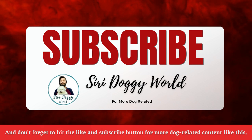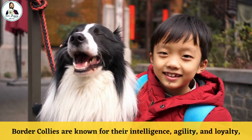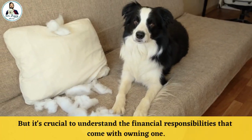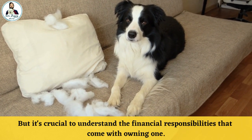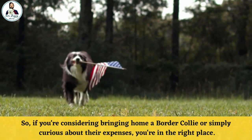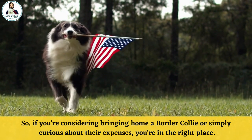Don't forget to hit the like and subscribe button for more dog-related content like this. Border Collies are known for their intelligence, agility, and loyalty. But it's crucial to understand the financial responsibilities that come with owning one. So if you are considering bringing home a Border Collie, or are simply curious about their expenses, you are in the right place.